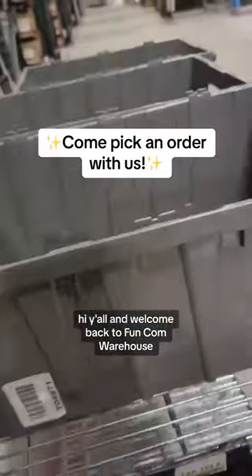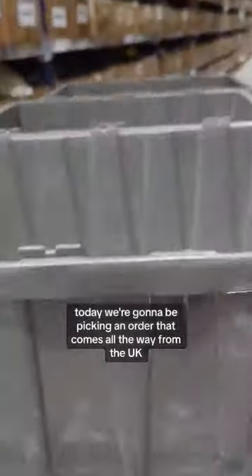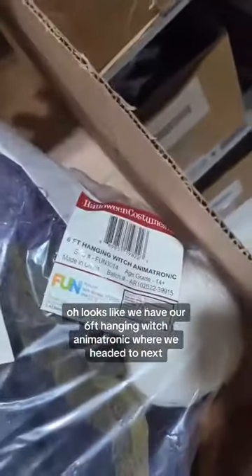Hi y'all and welcome back to Fun.com's Warehouse. Today we're going to be picking an order that comes all the way from the UK. We're headed to 203C51. Looks like we have our six foot hanging witch animatronic.